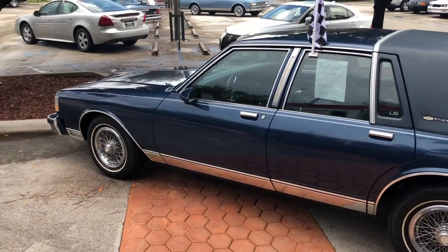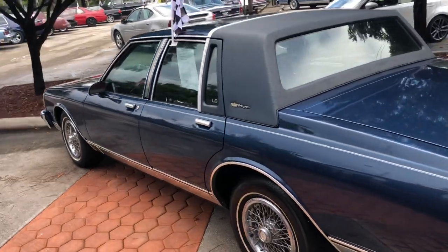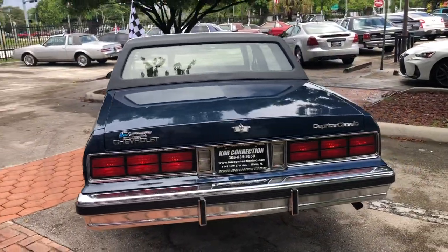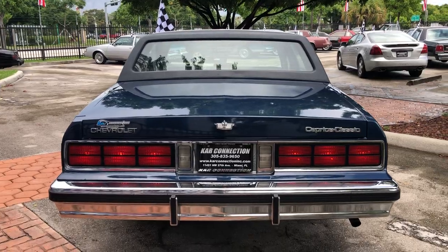Financing is available. Please visit our website for information on this or any other of our cars at carconnectioninc.com — that's car with a K, connection with a C, and the letters INC like incorporated dot com.